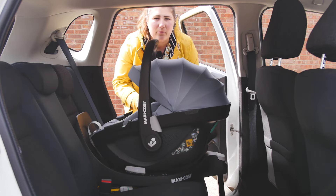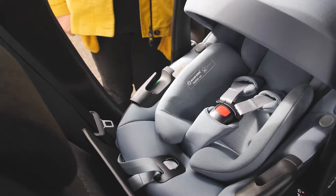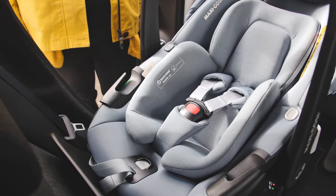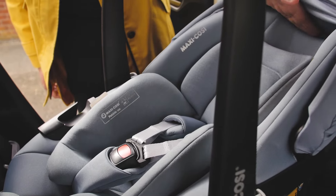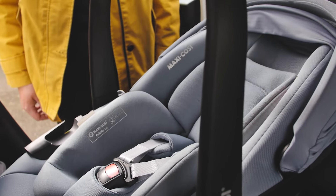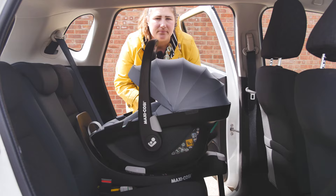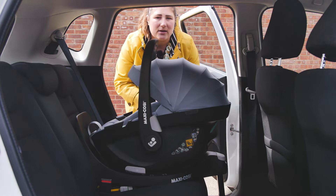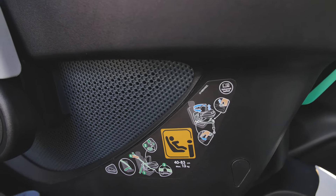As an i-Size infant carrier, the Pebble 360 uses height to judge when a child can use it. The height range is 40 to 83 centimetres, which is from birth up to approximately 15 months, with a maximum weight of 13 kilos. Once baby reaches any of these maximums or their head comes out the top of the seat, it's time to move them to their next stage car seat. It's great to see the Pebble 360 can be used for longer, as many of Maxi-Cosi's previous infant carriers have been up to a maximum of 75 centimetres, which is only around a year old.